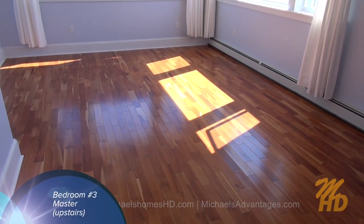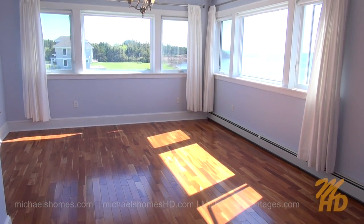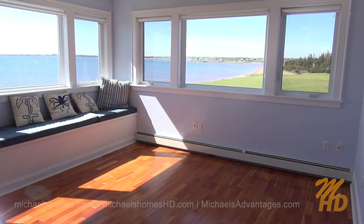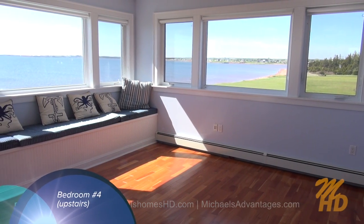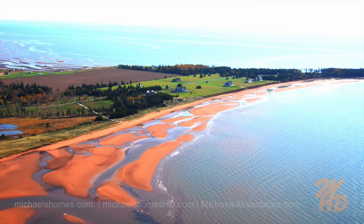Bedroom number three is the master. It's the largest room with the largest windows in both corners and a super large walk-in closet just to my right. And finally, bedroom number four upstairs, which also includes some phenomenal views, one of which is of the sand dunes, and we've got this nice bench seating.